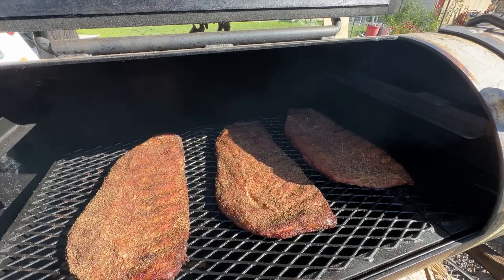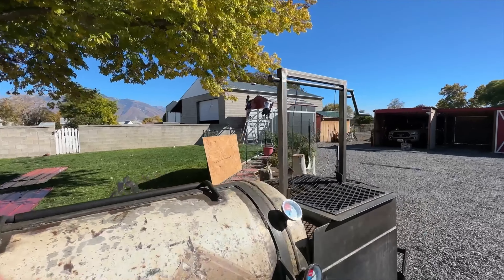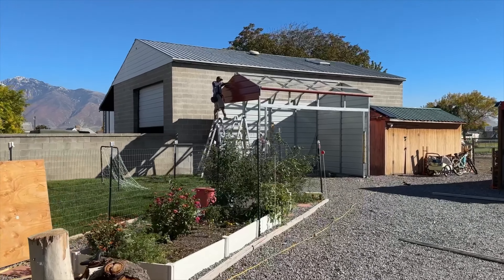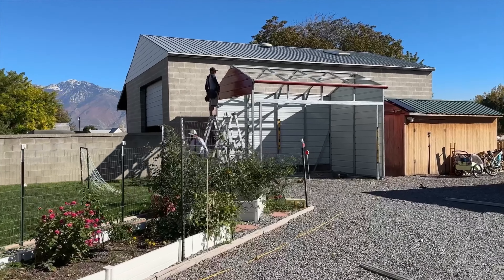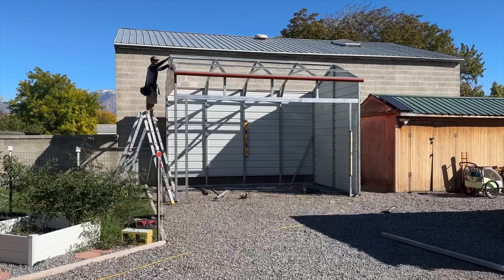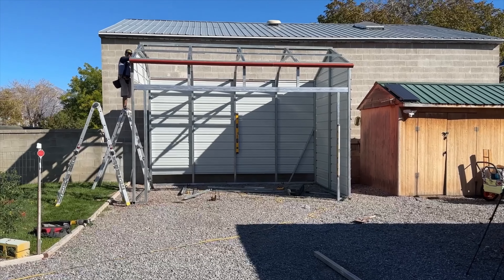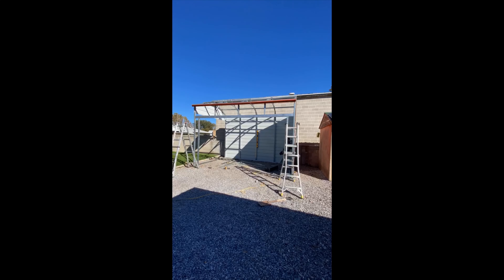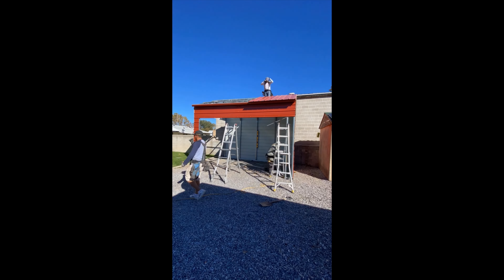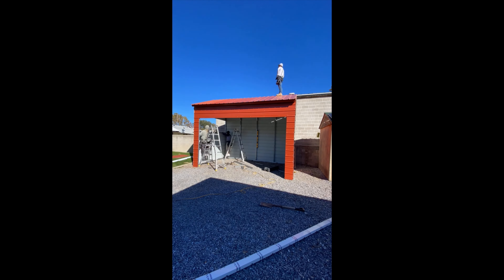We've got the ribs going and we've got the carport going too — got a little kitchen, those beautiful mountains in the back. The guys are doing an awesome job. Check out their progress — they were super fast, they got those panels and those roof panels up in no time. Total, it took about five and a half hours for the guys to finish the whole job.